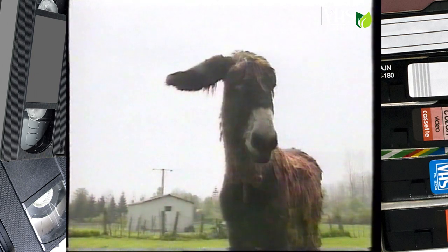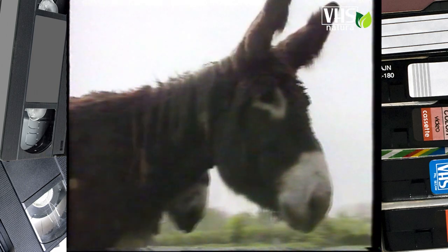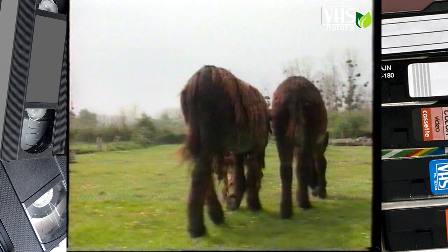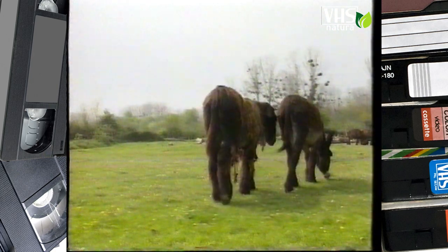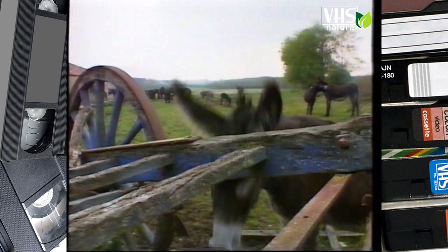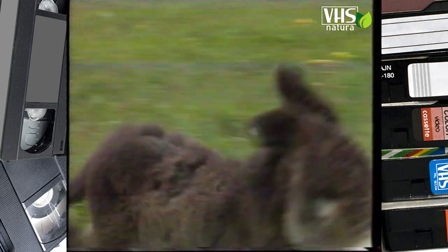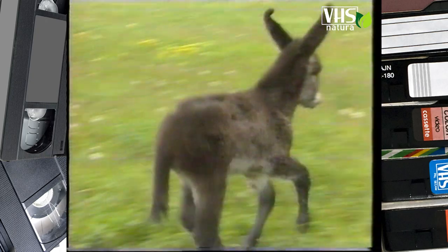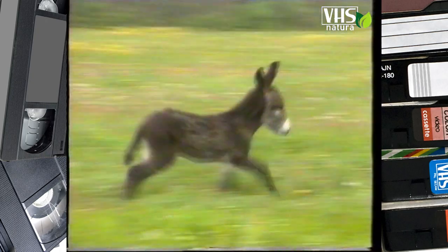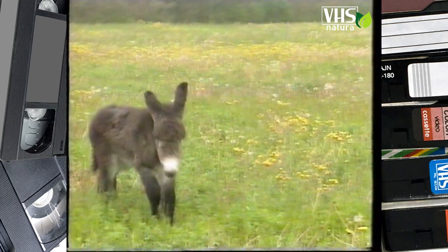I peli non strigliati finiscono per aggrovigliarsi, formando lunghe ciocche infeltrite. Un tempo l'asino del Poitou era famoso, poi, superato dal progresso, ha rischiato di scomparire. Per fortuna oggi scampato al pericolo di estinzione, rallegra ancora le campagne della sua zona d'origine.